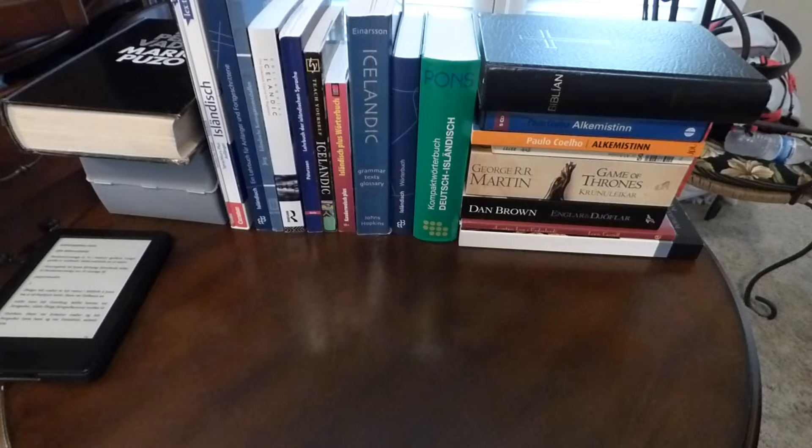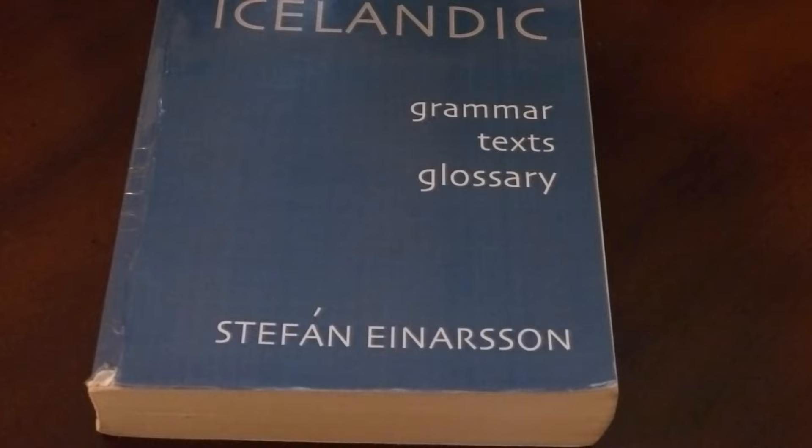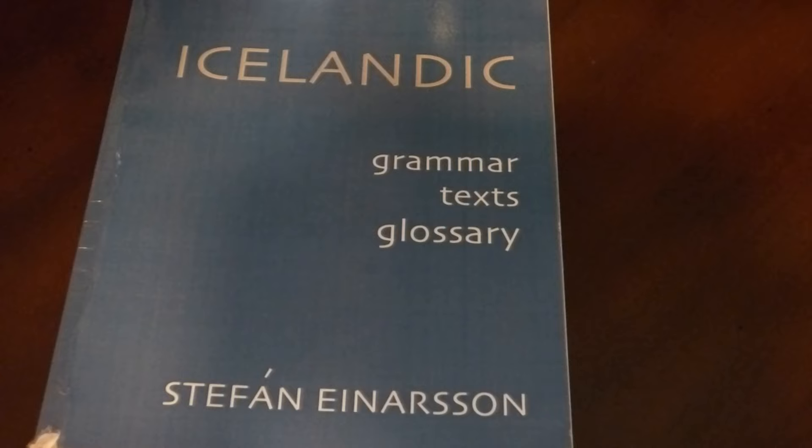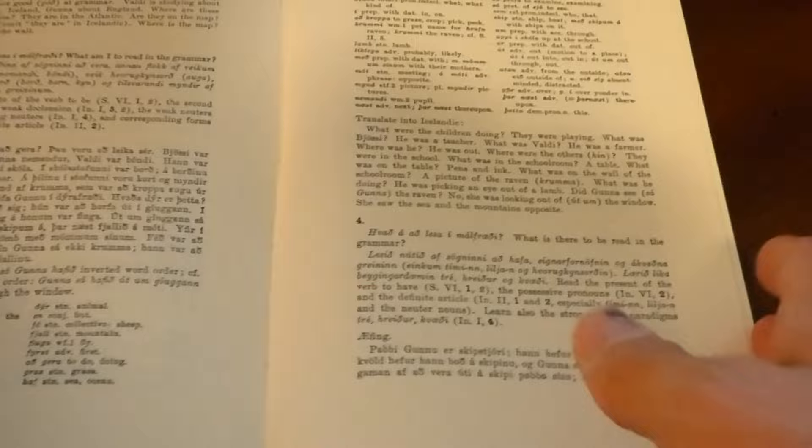To begin with, since this is an English video, we'll start with probably one of the better books that's available in English. That is Icelandic from Stefan Einarsson. This is an older book, I believe around the time of World War II. It's an incredibly good book. It starts out with a grammar, then moves on to text, and then it has a glossary in the back, so it's one of the more old-fashioned methods.